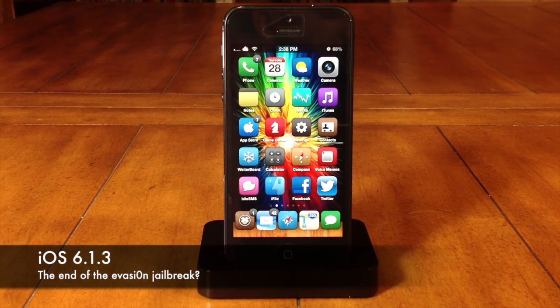What's up YouTube, this is iTweeks here and today I just wanted to make a quick video to let you guys know that iOS 6.1.3 is in beta testing stages right now and it patches the evasion jailbreak.